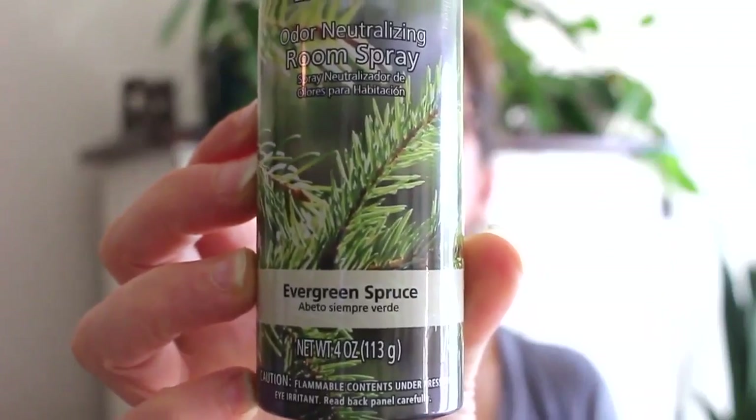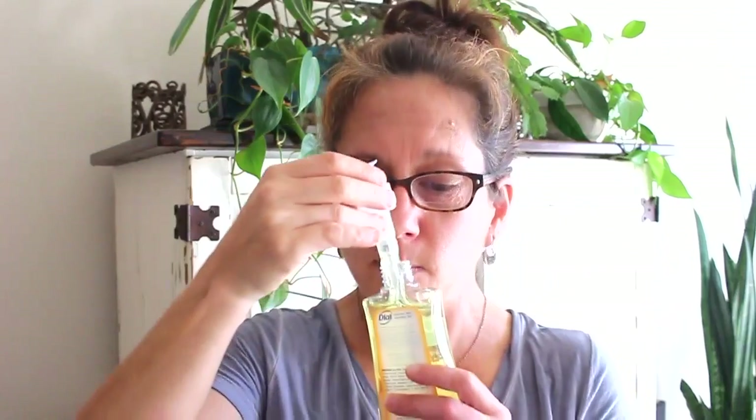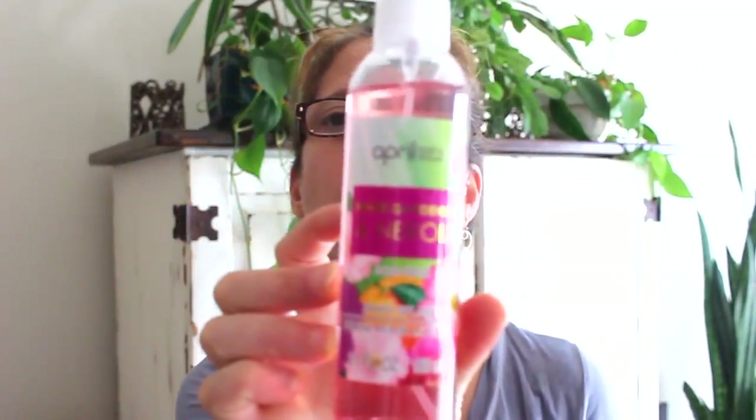I also got some sprays at Walmart — this one is the Evergreen Spruce, and it really does smell like evergreens and spruce, so it'll be a great fall and winter spray for my home. Then at Walmart I found these cute little hand soaps by Dial for only 89 cents. This one is Sunshine Blossom and it really does smell good — it's light and fresh with a sunflower scent. I might have to go back and get more.